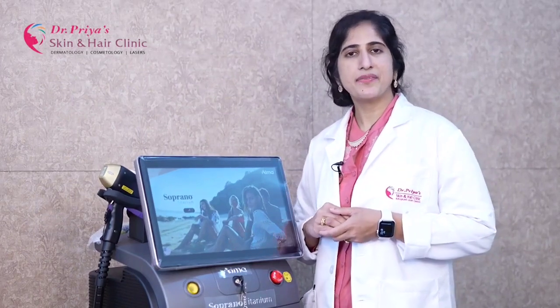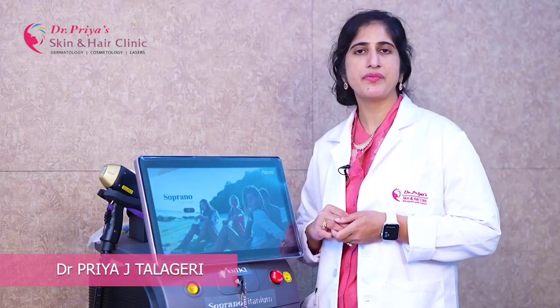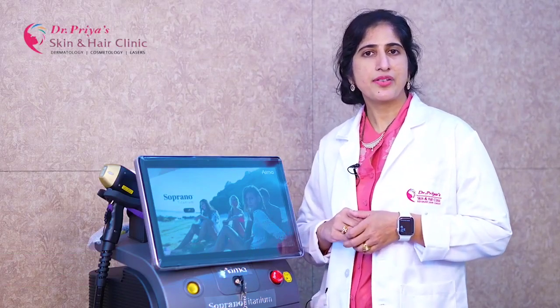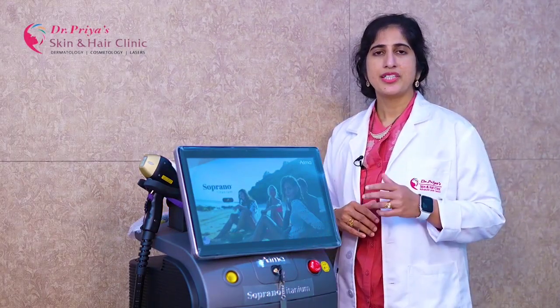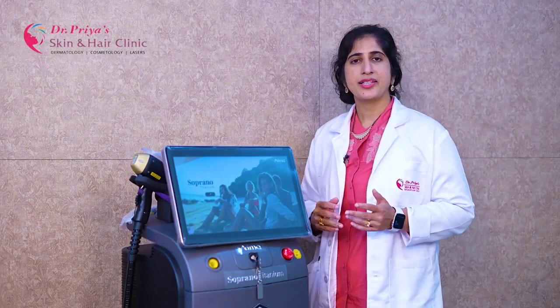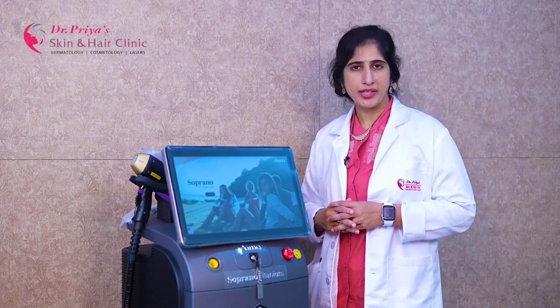It is a much smarter and stronger machine, which combines ultimate functionality with unparalleled patient comfort. The Soprano Titanium combines three wavelengths in a single handpiece — namely 755nm, 810nm, and 1064nm — targeting multiple levels of the hair follicle with the ability to kill the hair follicle at different levels. Thanks to its large 4cm square spot size and the ICE Plus cooling.